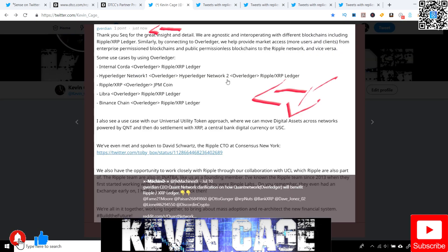Here's something that he actually typed out recently. The CEO of Quant says: Overledger is agnostic and interoperating with different blockchains, including Ripple XRP ledger. Similarly, by connecting to Overledger, we help provide market access, more users and clients from enterprise permission blockchains and public permissionless blockchains to the Ripple network and vice versa.